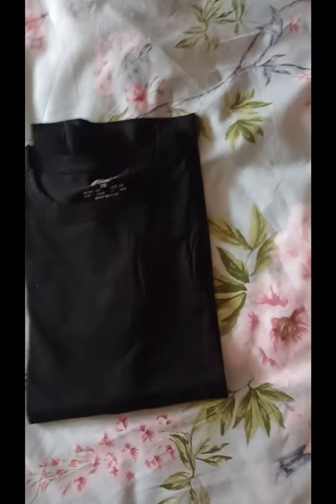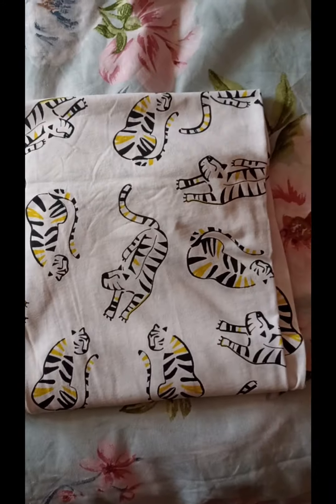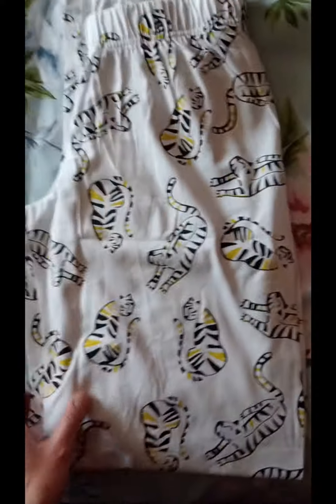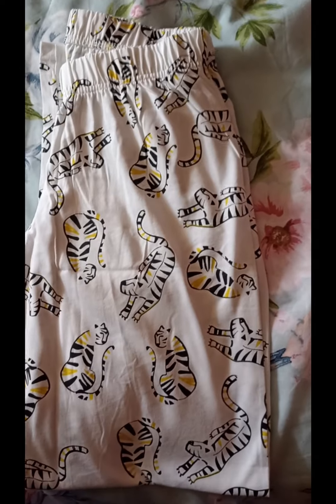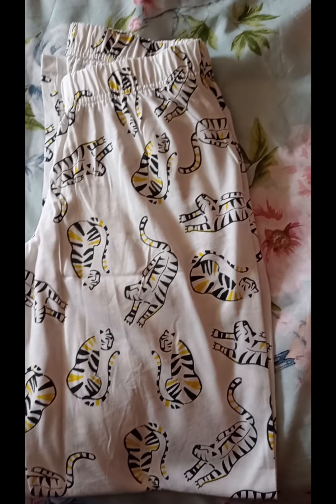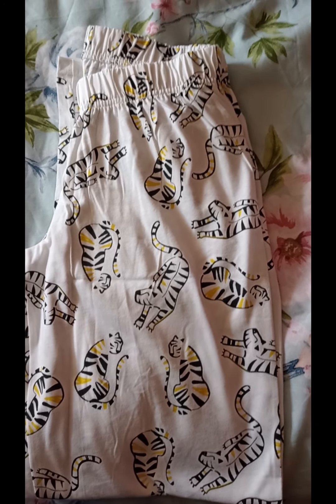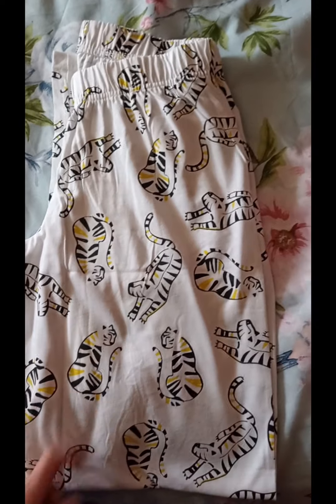The final set is a black top — like a t-shirt — and these bottoms with cats on them. They did not have a lot of this style of pyjamas. Long trousers and t-shirt tops are what I like to wear for bed — super comfortable. They didn't have a lot of sets in these, especially not in my size. These ones were £8 as well.